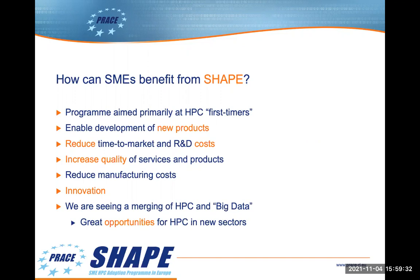HPC may also increase the quality of services and products, reduce marketing costs, manufacturing costs, or may allow innovation. We're seeing a merging of what we might call HPC and big data. This leads to more opportunities within the HPC sectors and for new sectors that might not traditionally have used HPC. We've had a number of projects from medicine or finance, for example — not traditional HPC users.